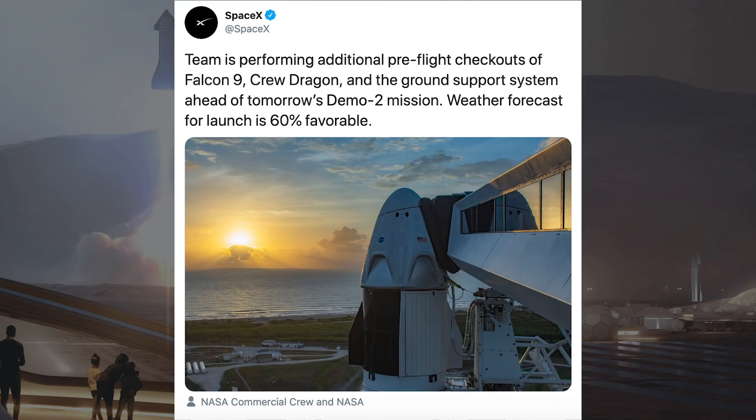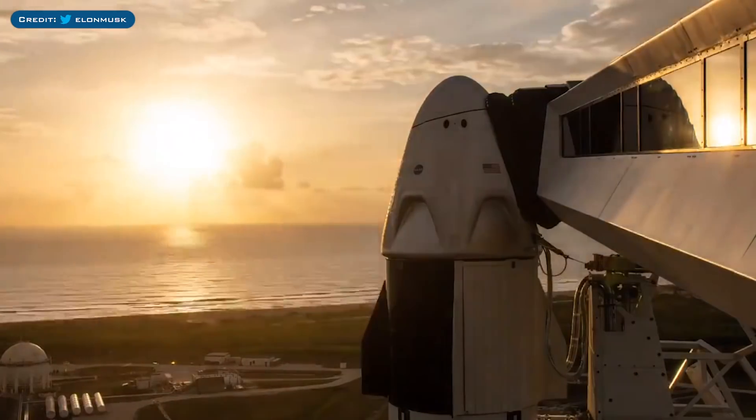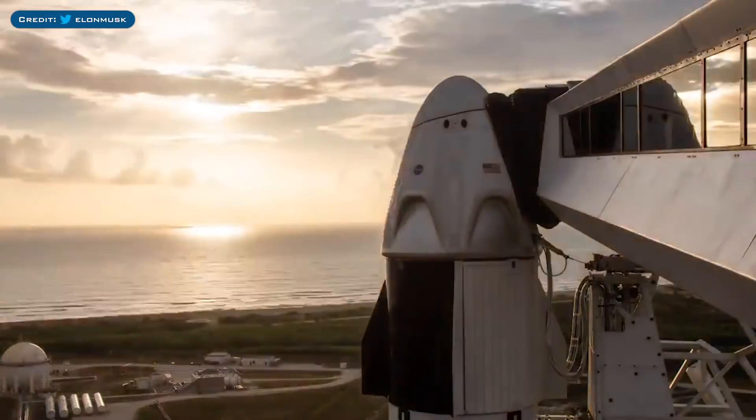There could be bad weather which may postpone the launch. SpaceX themselves tweeted yesterday that the weather was only 60% favourable. However, if everything goes to plan, this vehicle should lift off today at 8:33pm UTC or 4:33pm EDT.